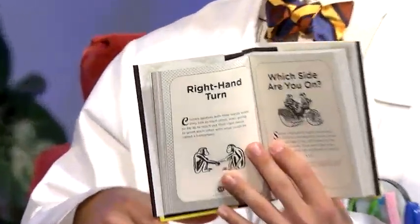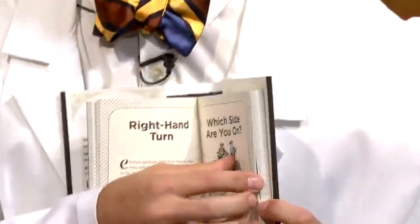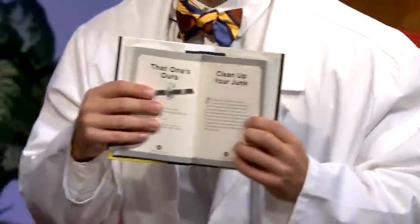Oh, call me Roger. Today we're looking at the book. The book. Well, let's take a closer look.